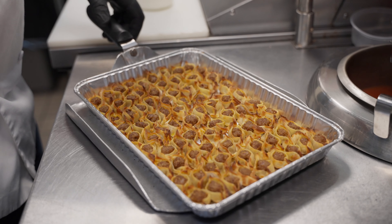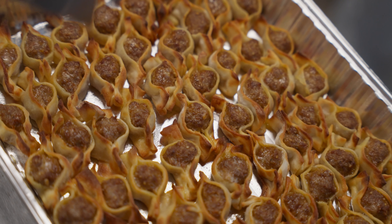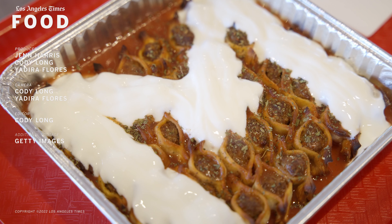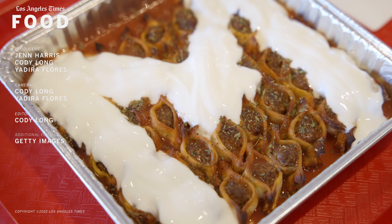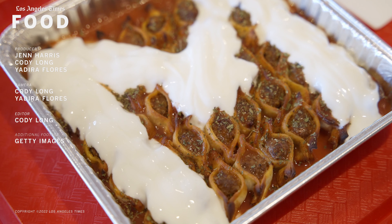Let this episode serve as your official reminder to seek out Monta and never forget it. These tiny dumplings are simply too good to not remember. Thank you for listening.